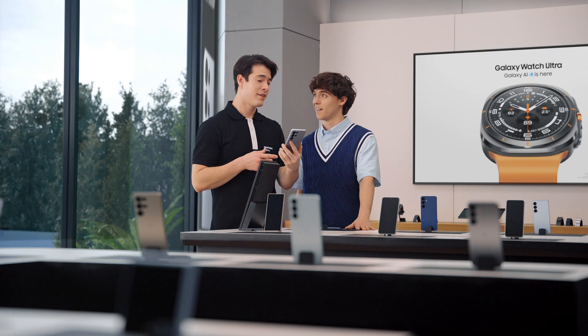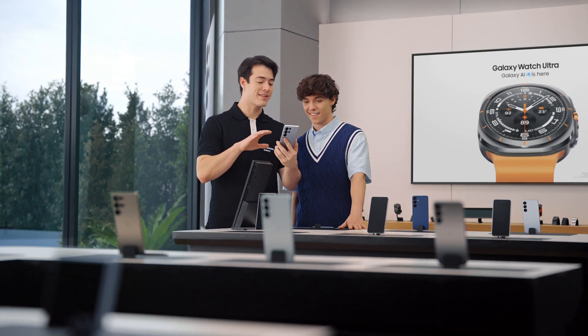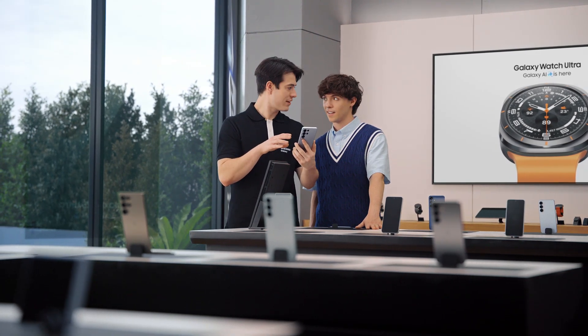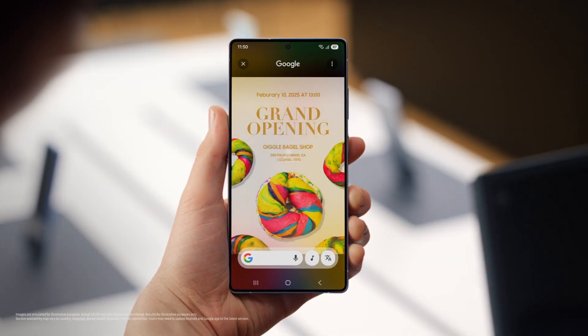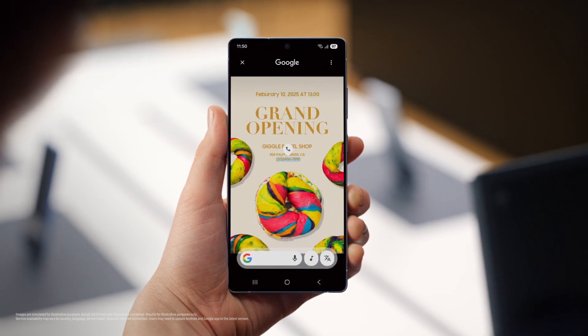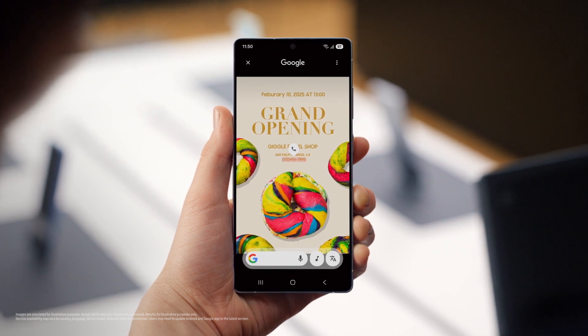You're going to love this. Galaxy S25 can automatically recognize images on your screen, pull out info you need, and even suggest next steps with Circle to Search. Just long press the home button and it automatically identifies phone numbers, email addresses, or URLs on your screen. Then you just tap the chip to quickly accomplish your task. No more copy-pasting, and less time wasting.